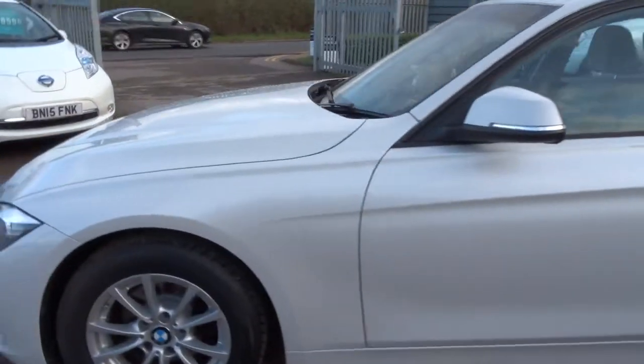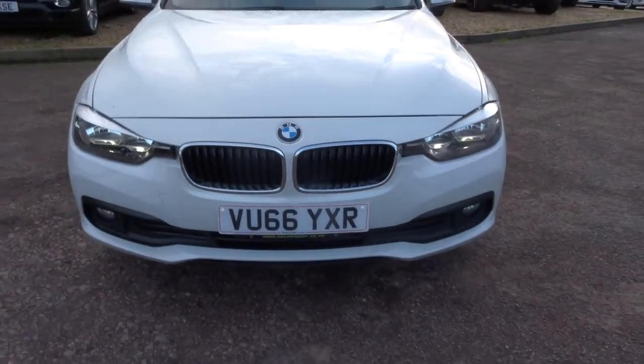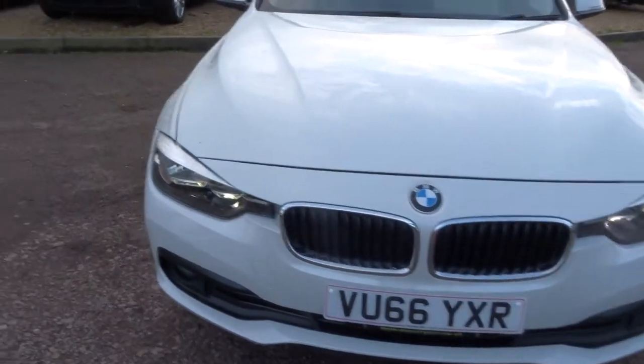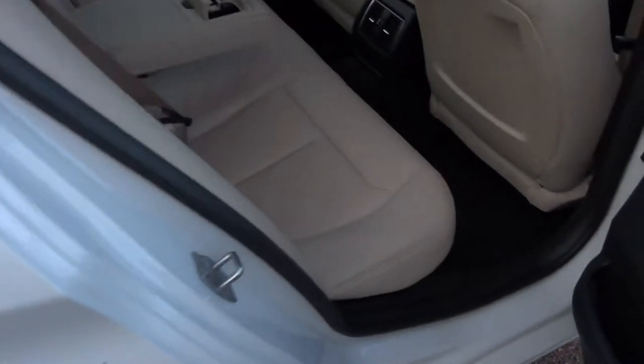We're also highly rated on CarGurus and AutoTrader. We've got a 4.8 out of 5 star rating on there with over 300 reviews, which is obviously a very impressive thing for us. We've also been shortlisted for the second time on the Motor Industry Awards, which is a great privilege for us to be a part of.